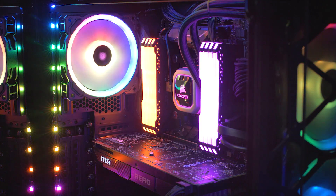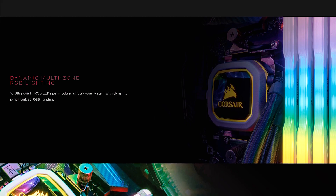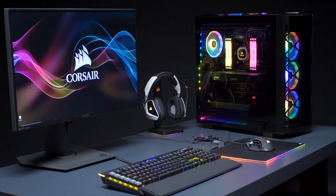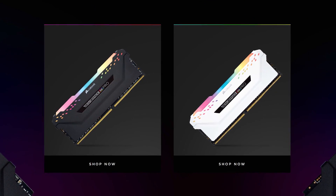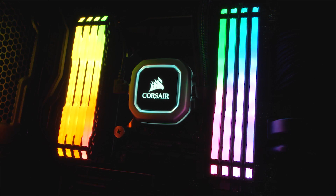Corsair's new Vengeance RGB Pro Series DDR4 memory gives you blazing fast speed and dynamic multi-zone RGB lighting with 10 ultra-bright LEDs per module. Customization options are practically endless with the Corsair iCUE software package, and they're available with black or white heat spreaders. Find out more about the Corsair Vengeance RGB Pro Series via the sponsor link in the description.